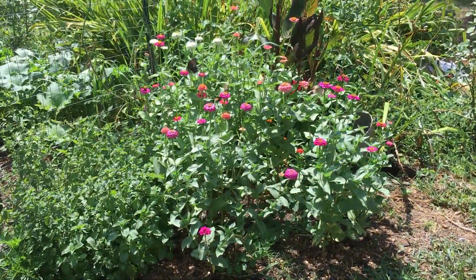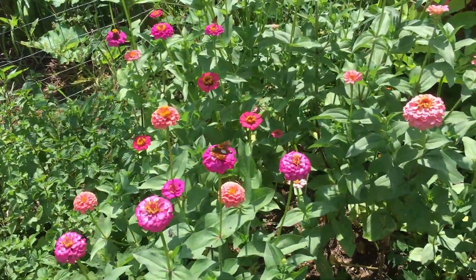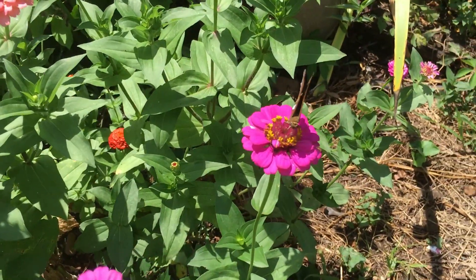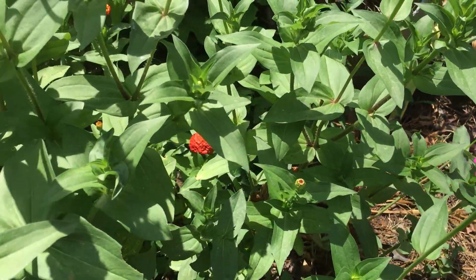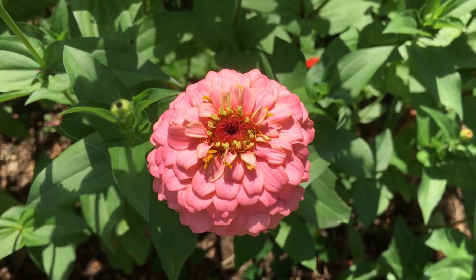They are butterfly magnets. Butterflies are an important pollinator. This kind of zinnia, where the one by my door is more like this one right here with the butterfly on it — a lot of them are like this and you really can't see that center disc.